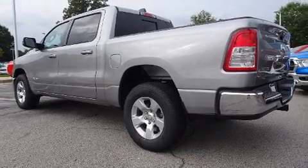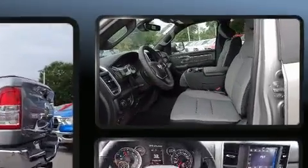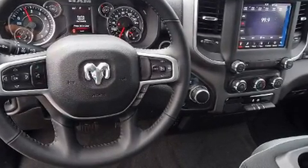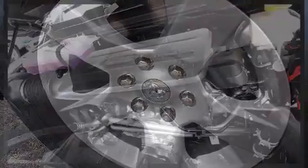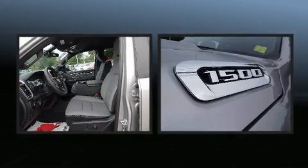You can expect a lot from the 2021 RAM 1500. A wealth of standard features means that you no longer have to sacrifice, such as remote keyless entry, delay-off headlights, one-touch window functionality, a tachometer, variably intermittent wipers, a built-in garage door transmitter, a trailer hitch, and air conditioning. Power adjustable pedals allow the driver to optimize his or her driving position, enhancing visibility, comfort, and safety.